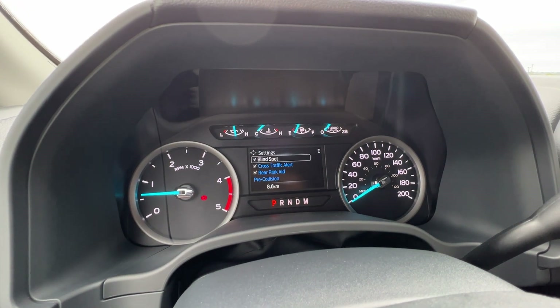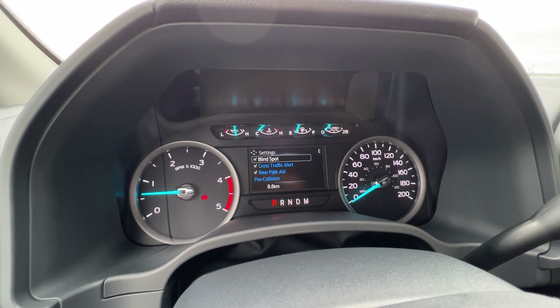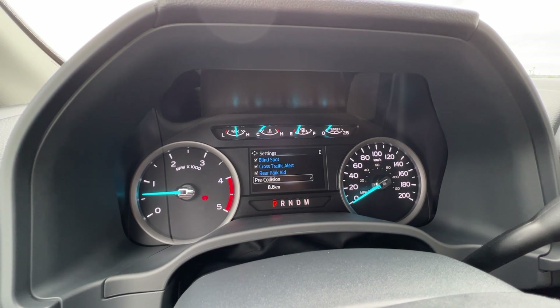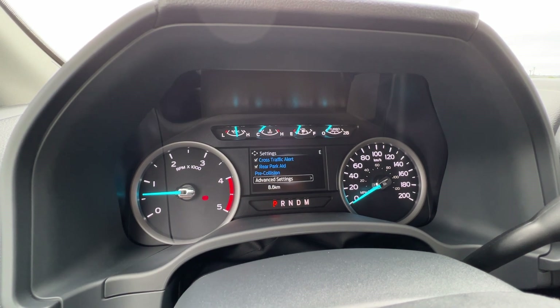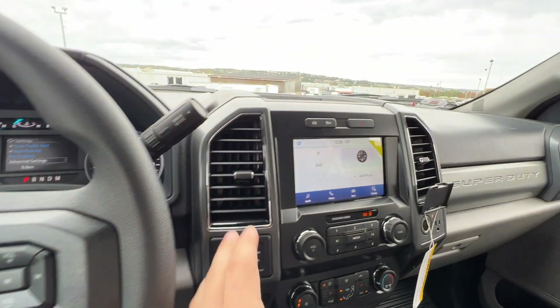There are also various vehicle settings, including driver assistance features like blind spot system, cross-traffic alert, parking sensors, and pre-collision assist. You can adjust sensitivity and active braking settings from within those menus.